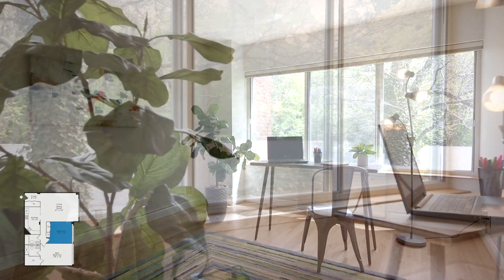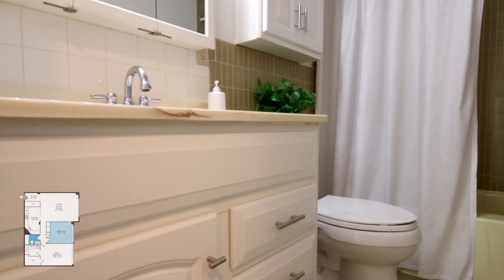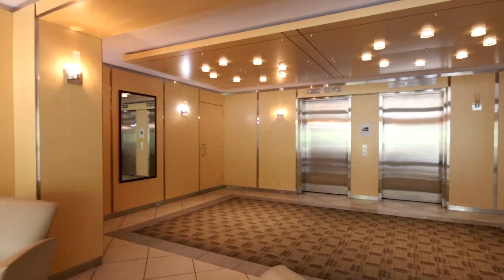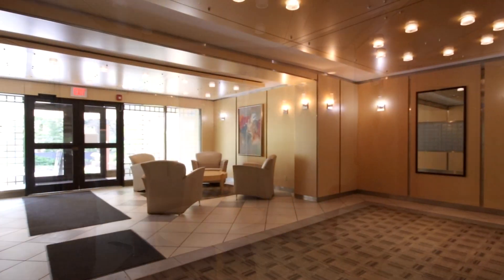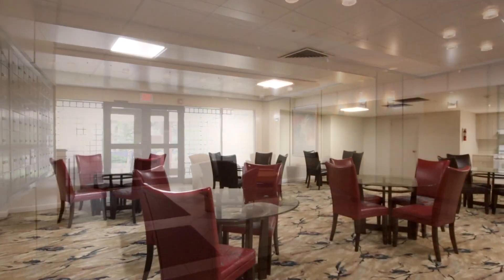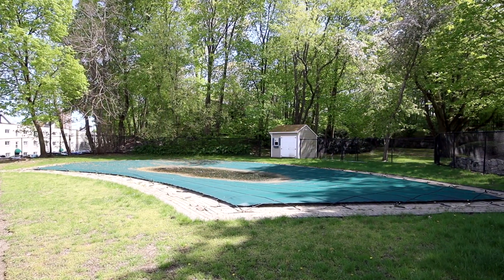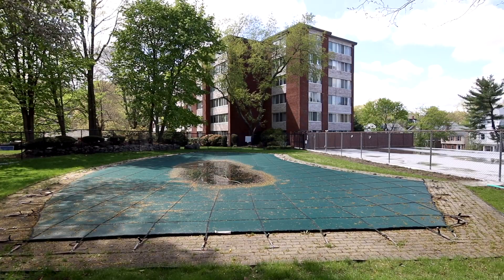The second bedroom can be used as work-from-home space and another full bathroom completes the home. This pet-friendly and professionally managed building features concierge service, common areas for entertaining, a sauna and swimming pool, opening soon for fun summer days.